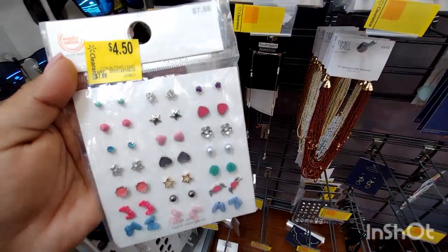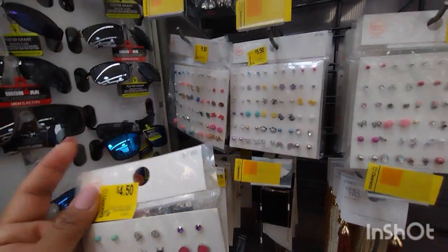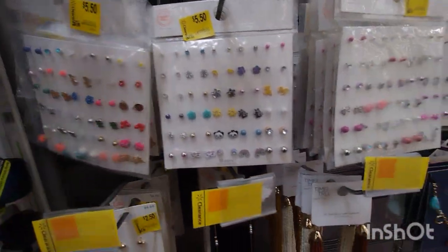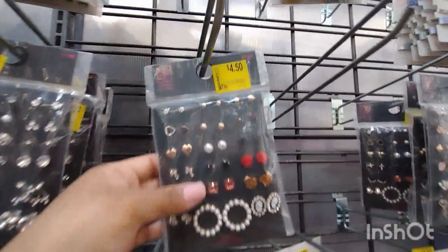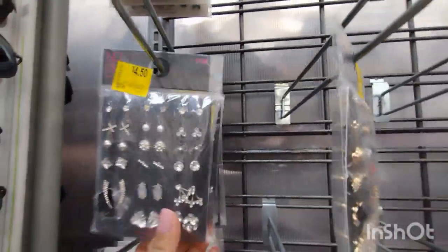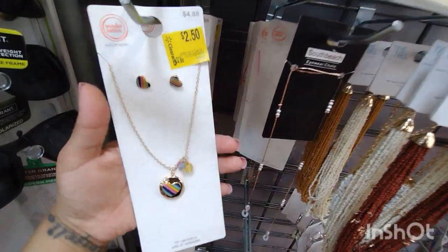Right over here we have some earrings for $4.50 — they were $7.88, super cute. Let me give you a barcode for one of them. They have different ones; they have the one that is a little bigger for $5.50. There's more over here for $5.50, original price $9.88. And then over here they have these for $4.50 — these are by No Boundaries, and the bigger ones are by Wonder Nation.